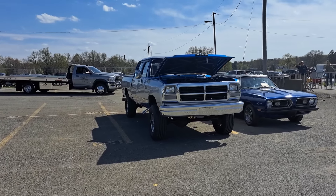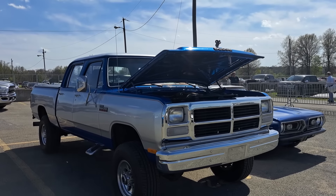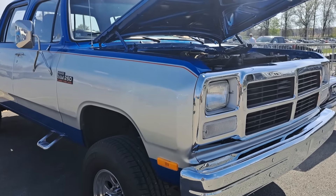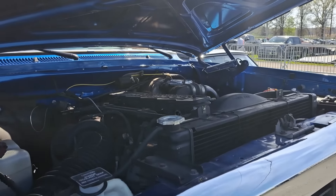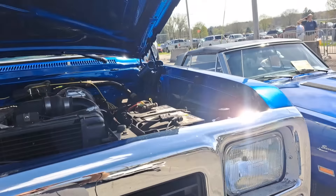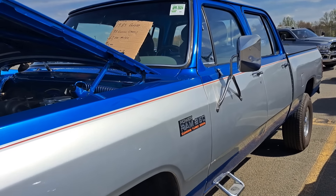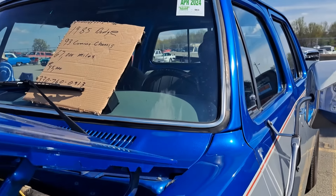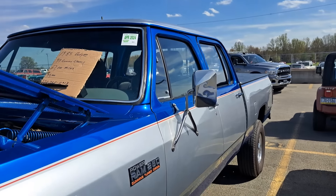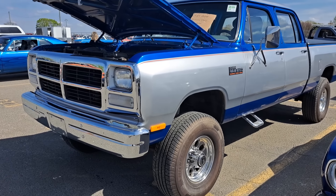Nice. Here's a first gen Cummins Dodge — jacked up, 4-wheel drive, the old 5.9. The price on this one is $45,000. Wow. 67,000 miles. Just about the price of a brand new one.